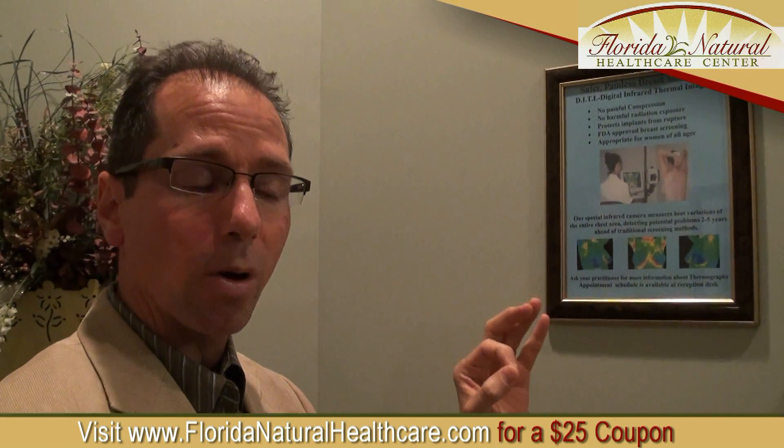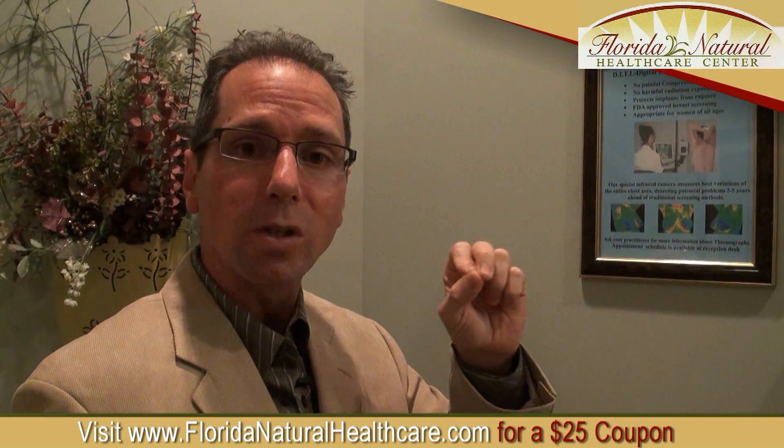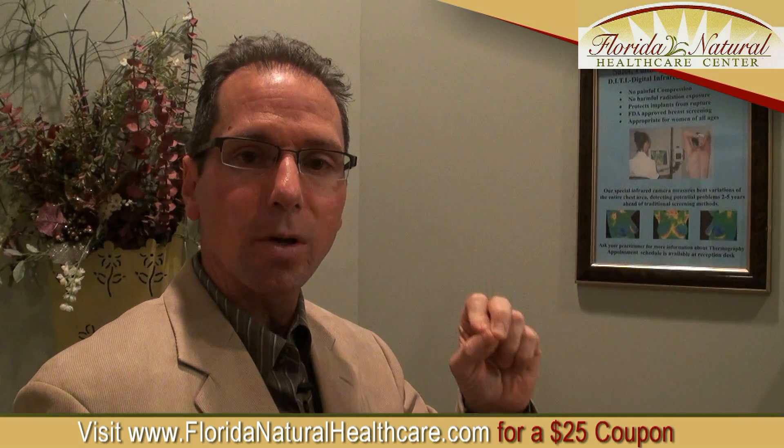It's basically a very sensitive camera that's looking for heat changes in the breast tissue. It's looking for vascular changes — blood vessels that grow — and that's how tumors form. A thermogram is much more sensitive than a mammogram, and it can see changes in your breast tissue two to five years ahead of a mammogram.